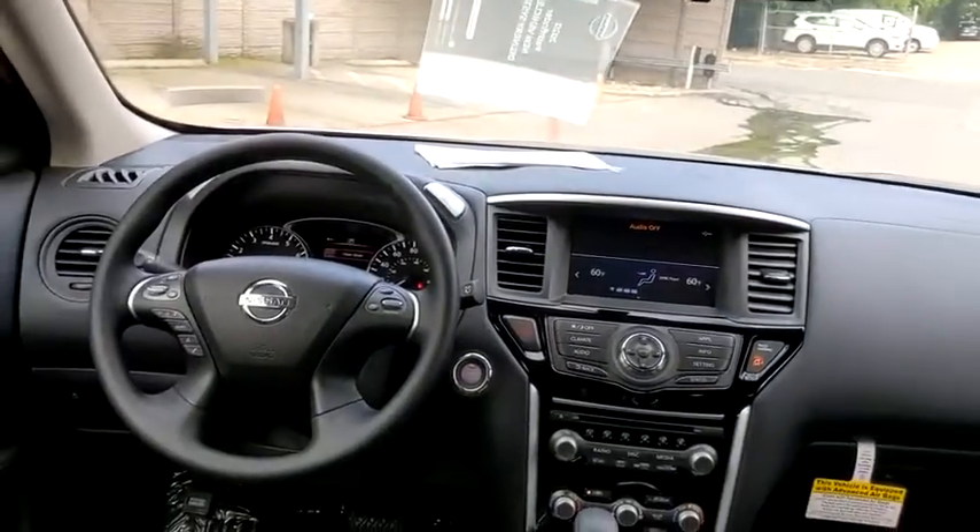Aluminum wheels, climate control, front wheel drive, rear defrost, AM FM stereo radio, trip computer, MP3 player.